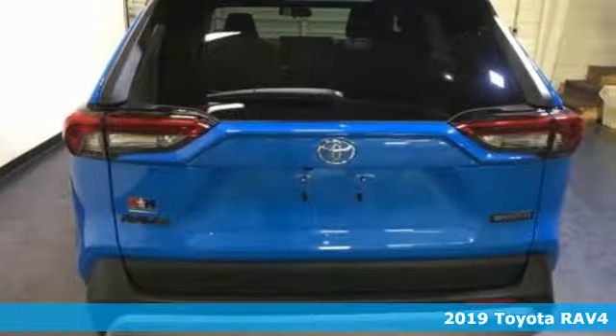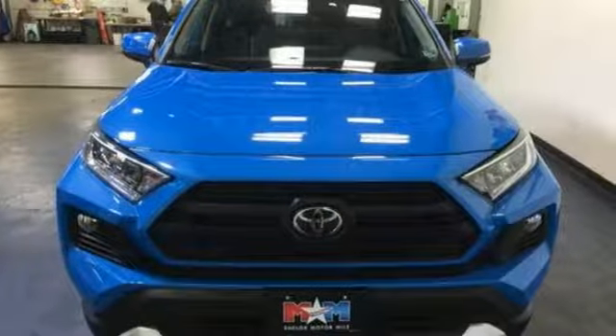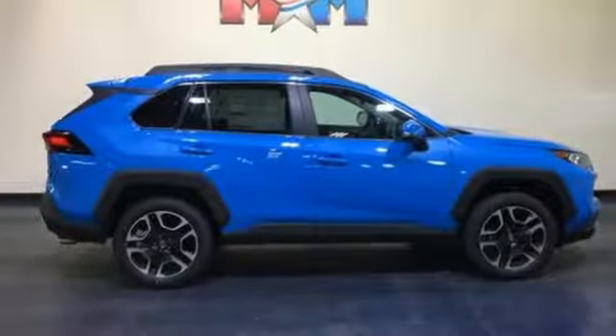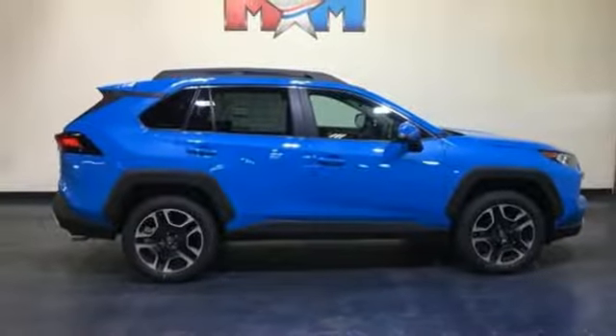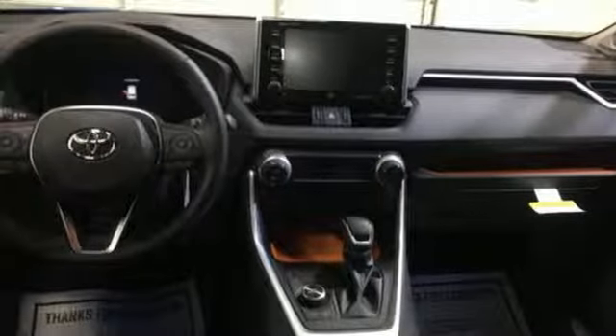It comes with all the amenities you need: inline 4-cylinder engine, dual-zone climate control, streaming audio, manual tilting steering column, doors and push-button start proximity key, external memory control, active grille shutters, Wi-Fi hotspot, and power heated mirrors. Take it for a test drive today.